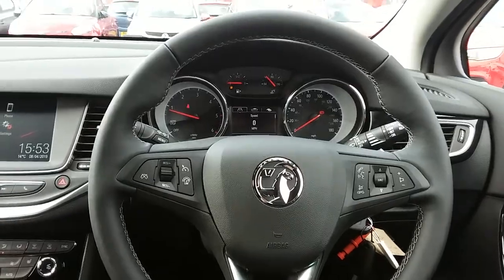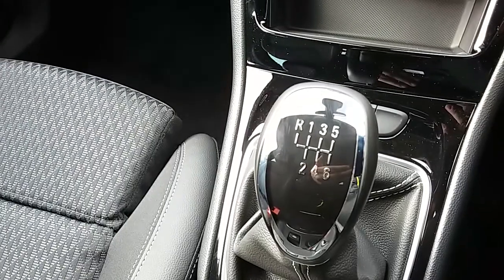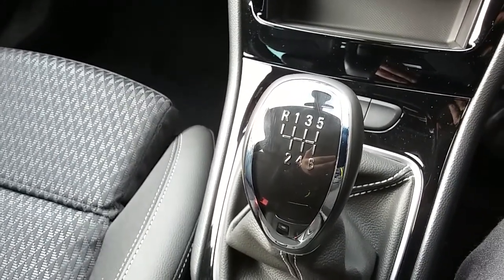Inside the car now with the engine started up, I'm going to start on our centre console here. First off, you can see that you have your manual 6-speed gearbox to go along with that 1.6 litre diesel engine.